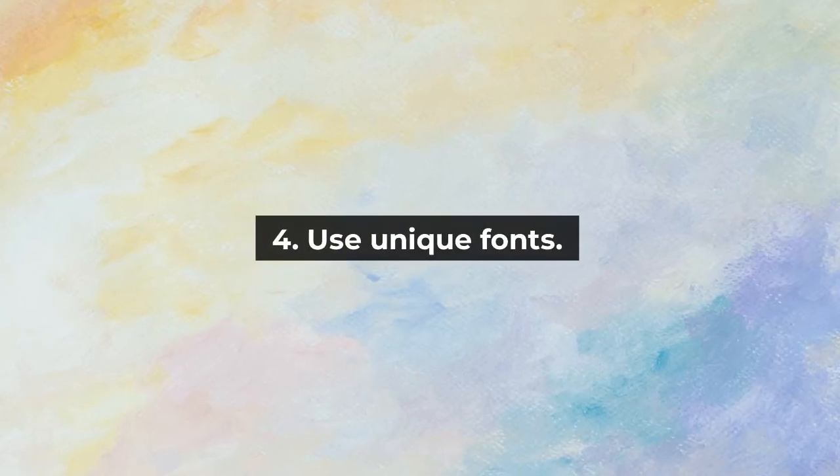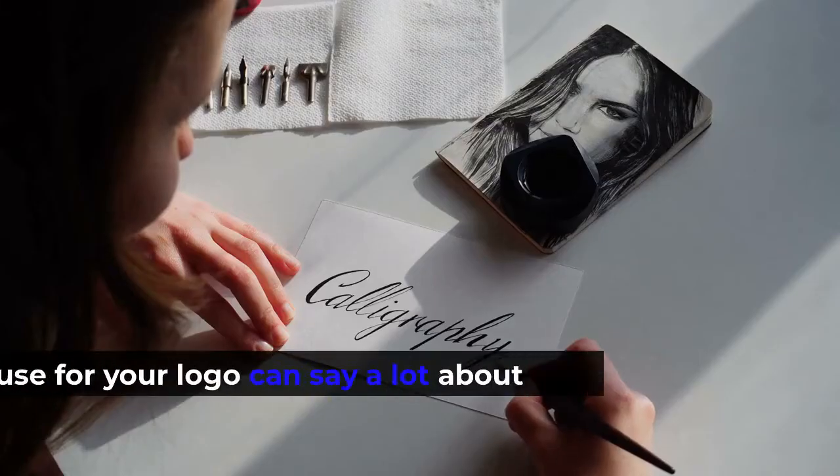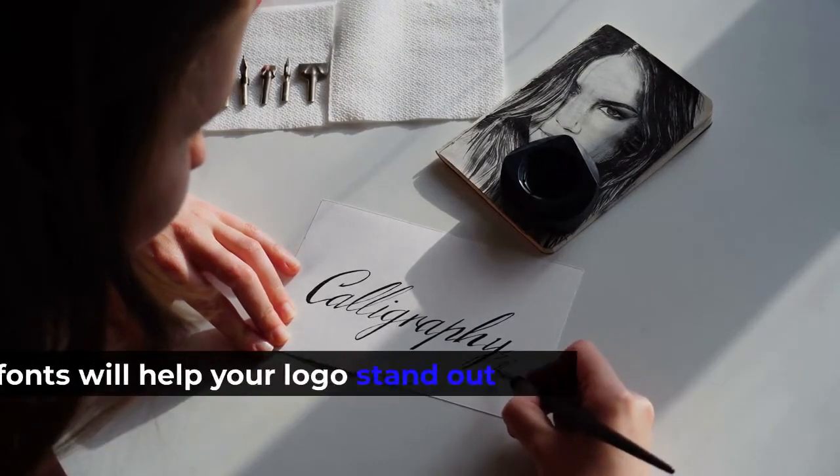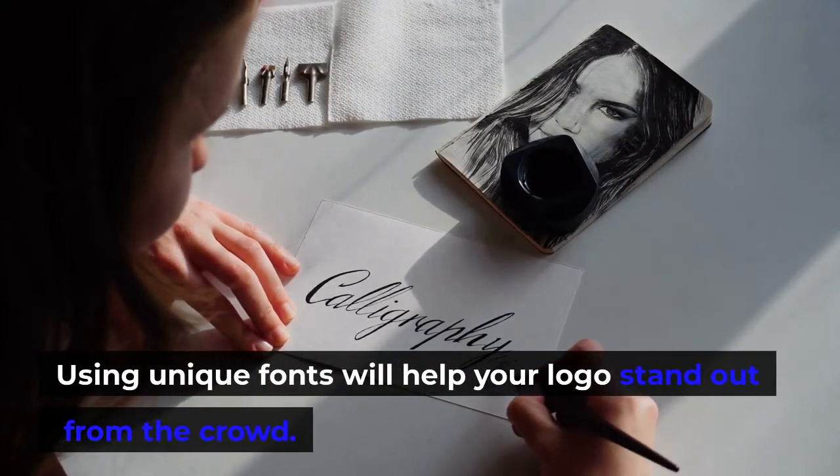4. Use unique fonts. The font you use for your logo can say a lot about your brand. Using unique fonts will help your logo stand out from the crowd.